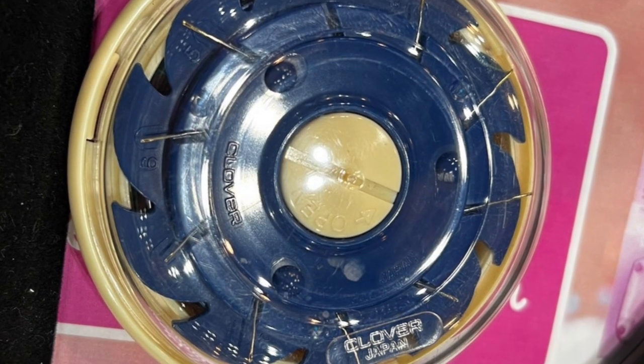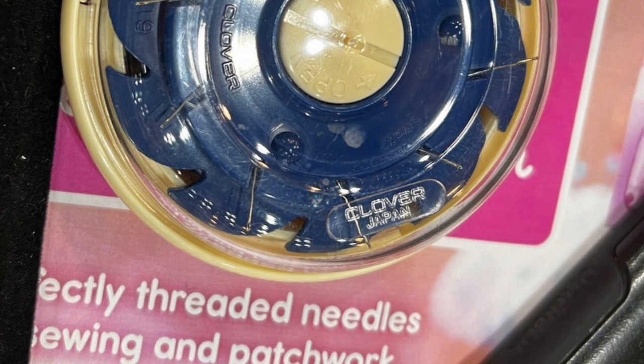I also liked — not necessarily a new product but new thinking for me — the Clover Domed Threaded Needle Case. It has room for about eight needles that you thread ahead of time. If you've ever been on a car drive doing the 'stop bouncing so I can thread my needle' thing, or you're binding a quilt on an airplane, you can thread all your needles ahead of time, wind them on, put the lid on, and just pull one out at a time when you're ready.